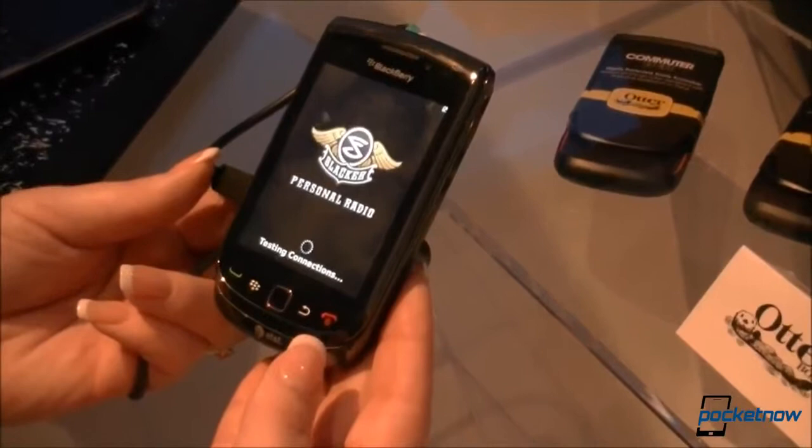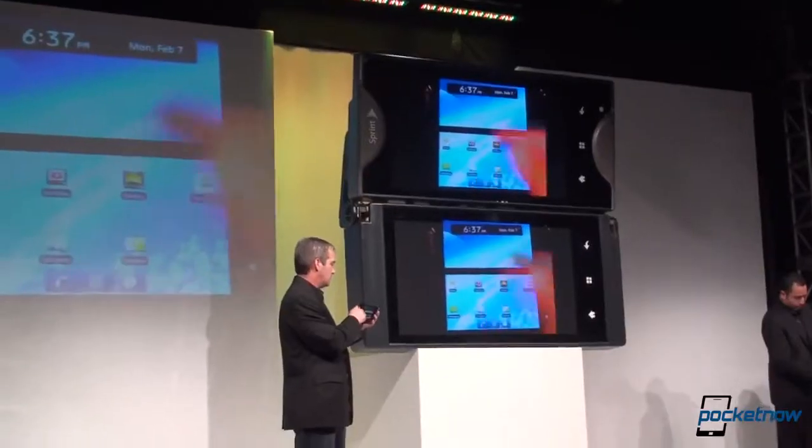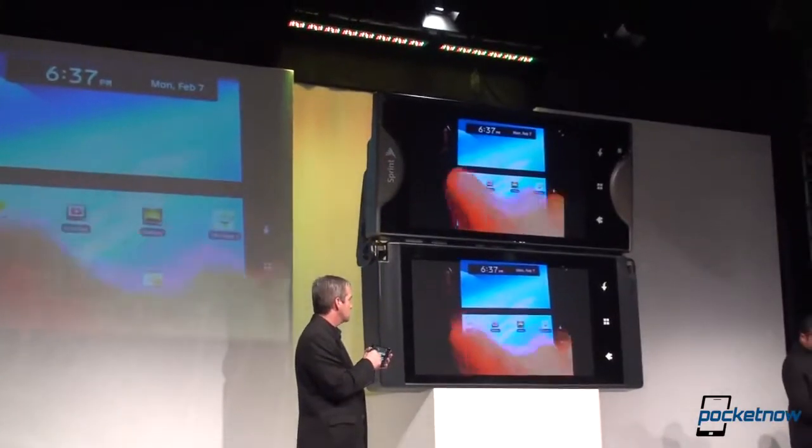These are the products that fall flat on their face. They're not to be mocked, but the lessons they teach should certainly be remembered. And that's why we're here. I'm Michael Fisher, this is Pocketnow, and this is episode 3 of Worst Gadgets Ever, featuring the LG Intuition, a.k.a. the Optimus View.